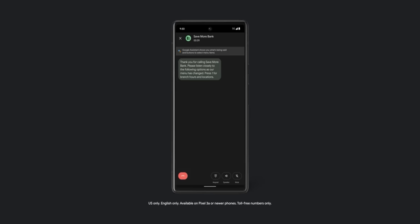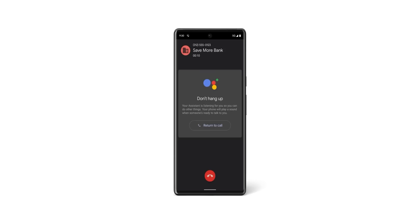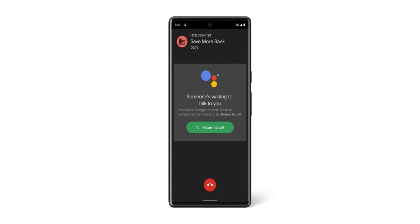Direct My Call, still limited to the US, lets you skip through annoying in-call menus when calling toll-free numbers like customer services. Your Pixel shows on-screen what menu options are available, letting you just tap to get where you need to be. This now works with the Pixel 4a and Pixel 5a. In conjunction with Hold for Me, this is a powerful AI-powered addition, and Hold for Me is also now expanding to Japan with this March Pixel feature drop.